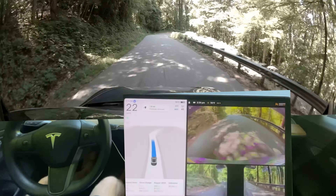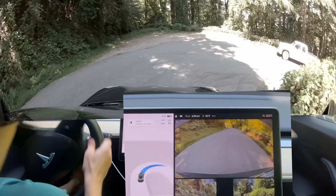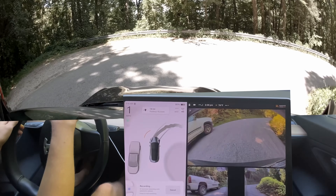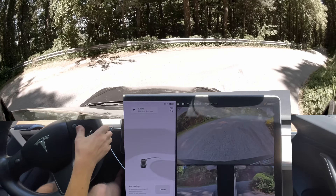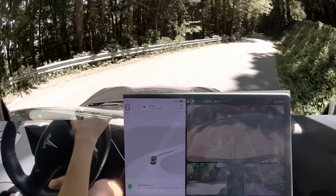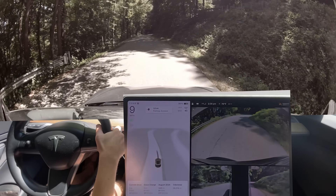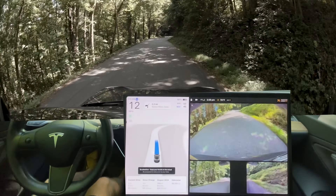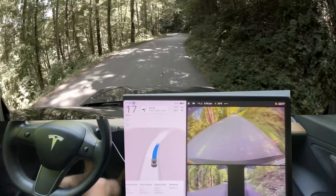Now, how much are we going to slow down right here? It needs to slow down more. Holy crap. That was — it went too fast, and it was absolutely going to hit that truck. I'm glad there actually wasn't someone behind me. That's why I do this test, everyone. Full self-driving needs work on this road.